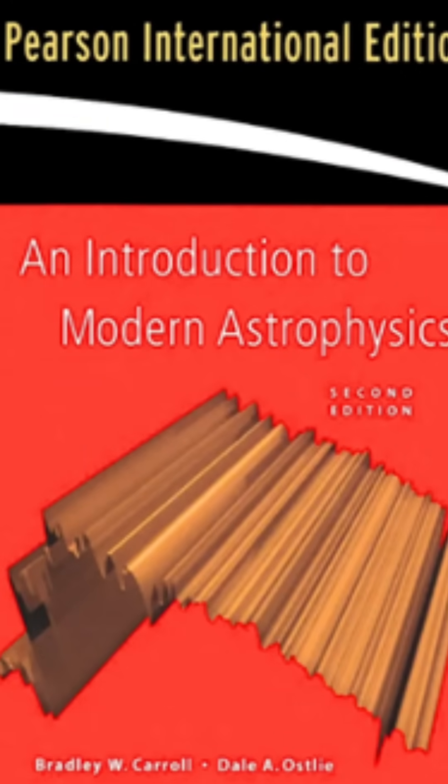But here is my recommendation. Go for this book — Bradley W. Carroll and Ostlie's book, 'An Introduction to Modern Astrophysics.'